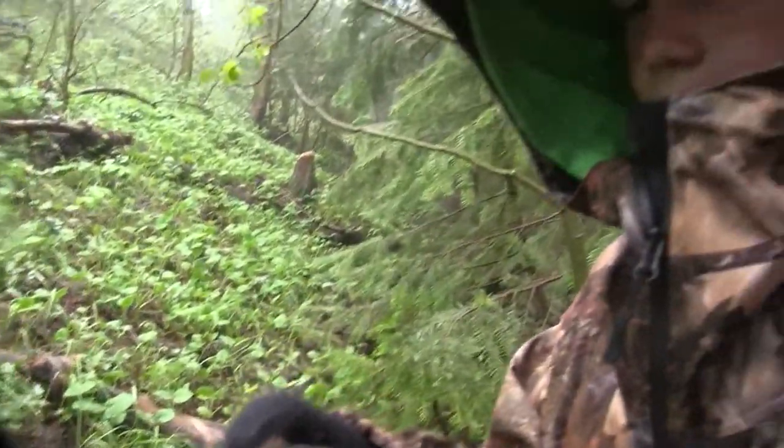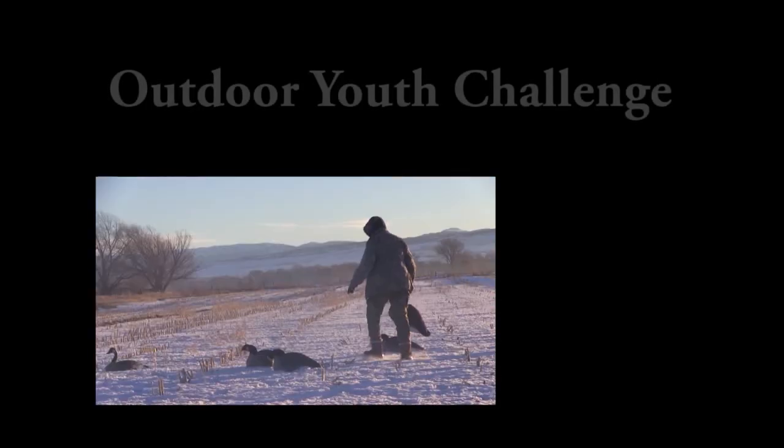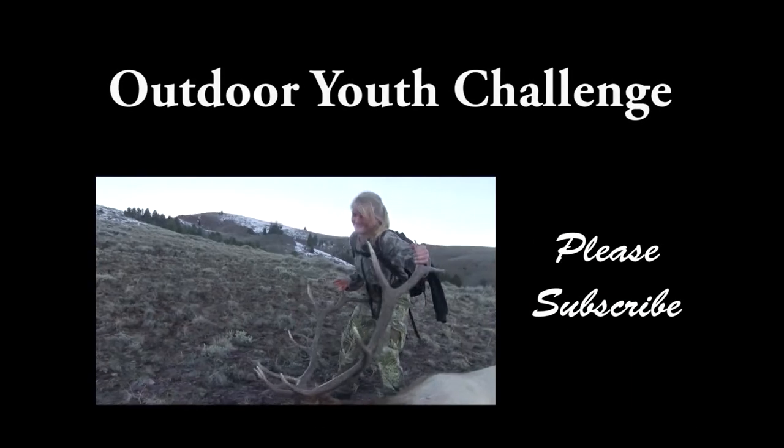If you liked what you saw, please subscribe to the Outdoor Youth Challenge YouTube channel.